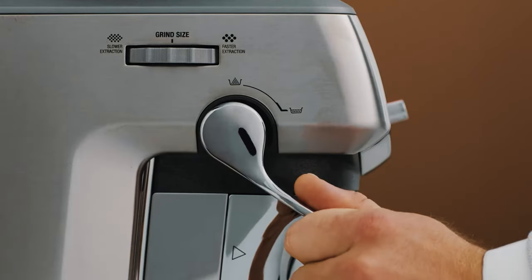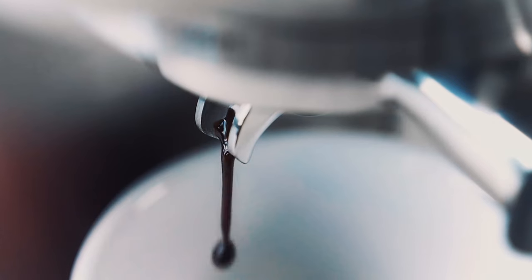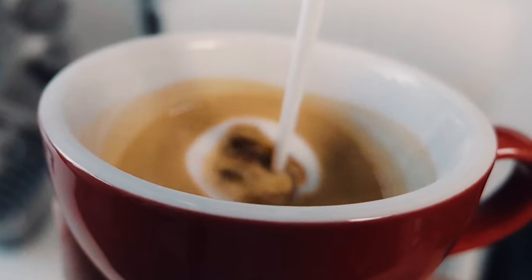Fast forward to today, and voila! Making a perfect double shot with a luscious layer of crema is just a button press away in your own kitchen.